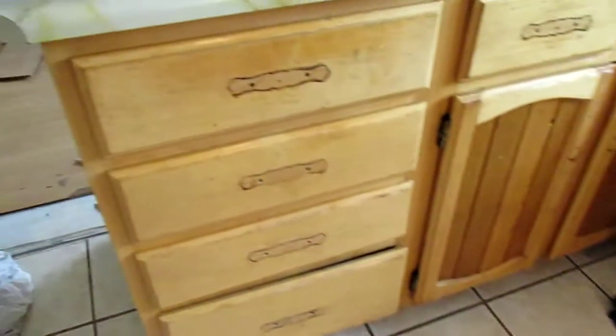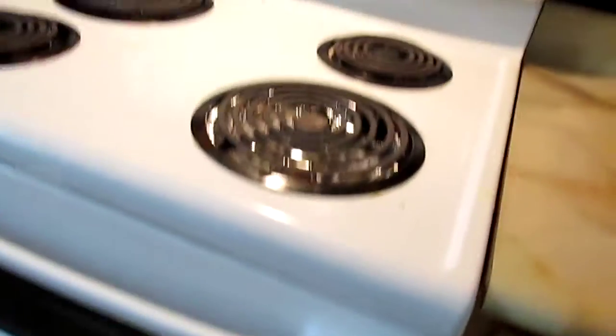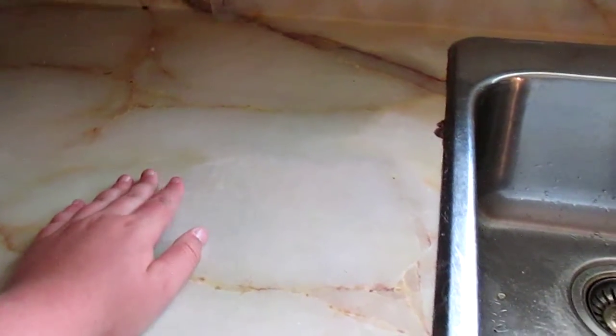We got the plumbing disconnected and took all the handles off. We're gonna install a new oven and a new sink. This area is gonna stay but will be cut down, and parts will be removed — new and revitalized.